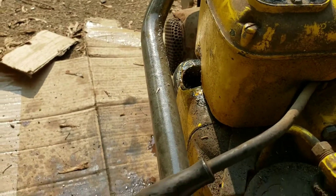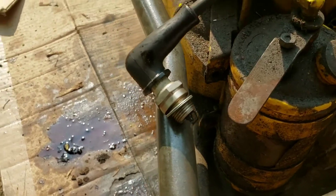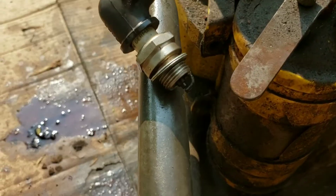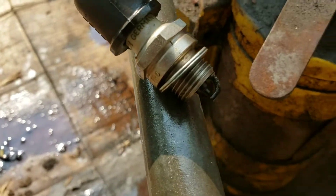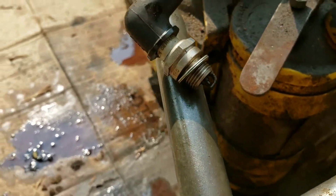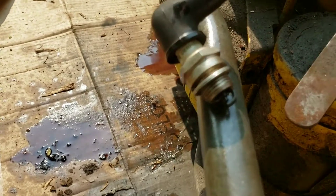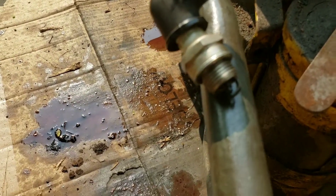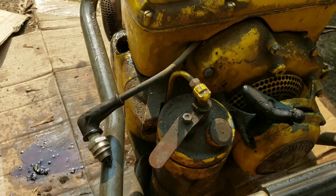A lot of nasty stuff is coming out of there but it's flushing out. How about for fun we see if she has spark? Hell yeah she does! Sunlight's kind of interfering but it's there. I think you guys saw it — we've got ignition.